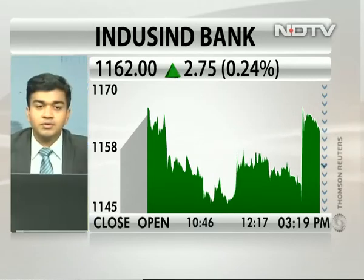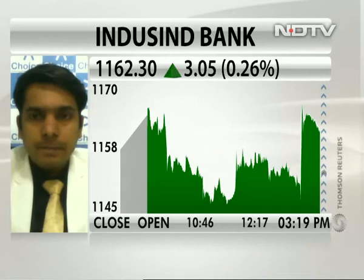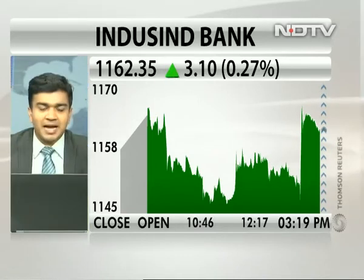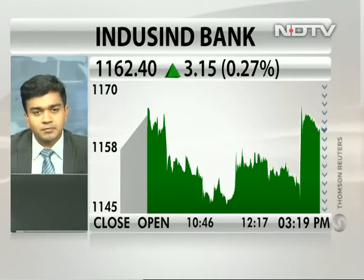So it can move up from here. And if somebody is buying now, what's the essential stop loss that one should keep? If anyone is taking a fresh long position at the current market price — that means at around 1160 levels — then the best stop loss one can place is at around 1140 or probably 1135, for the targets of 1200.